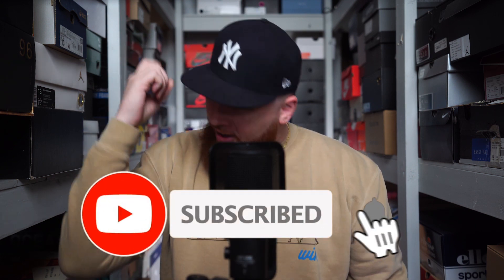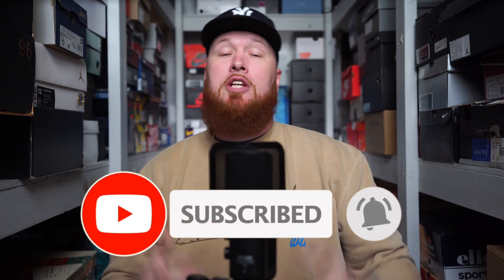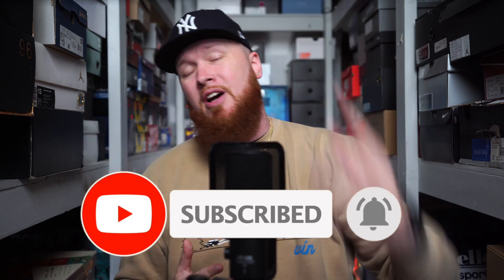If you are new to the channel, we upload a brand new video almost every single day. So if you love sneakers like we do, you have come to the right place. If you enjoy today's video, please give us a thumbs up. It really does go a long way — helps the channel continue to grow, all of that good stuff.